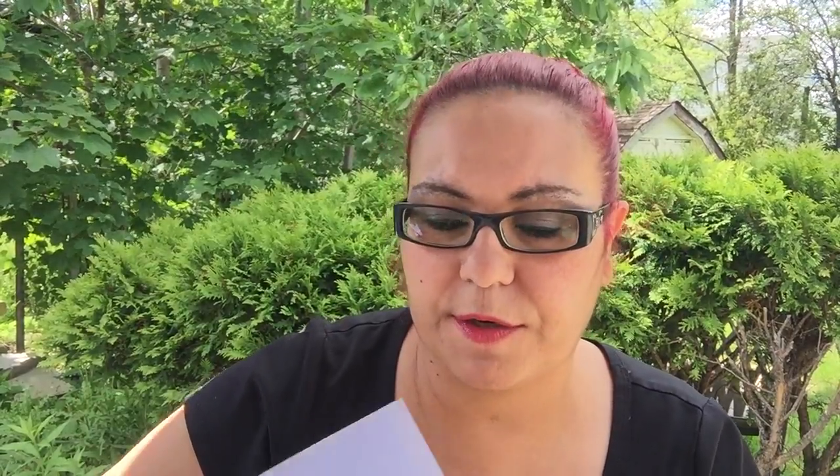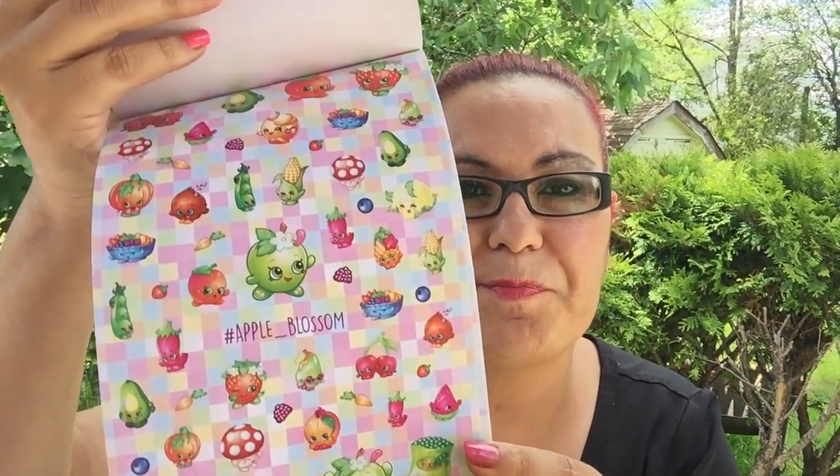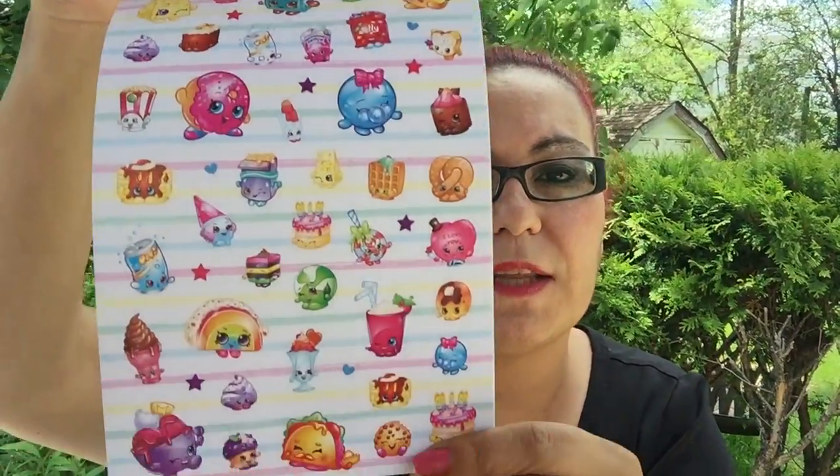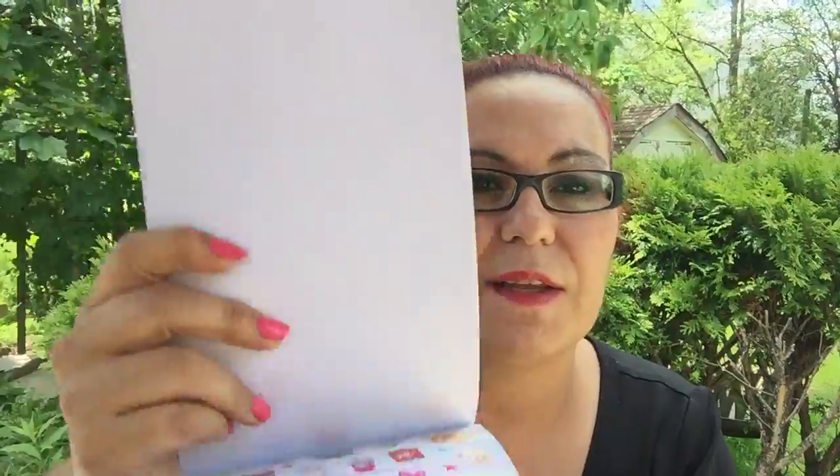Look at the pages inside — there are shoes and all kinds of cute designs. You could even use these for pocket letters. I really enjoy this sticker book and bought two total. One was underneath everything else in the bag.